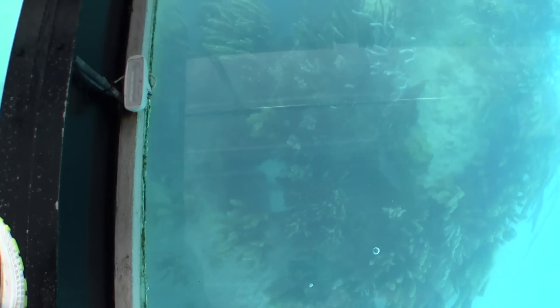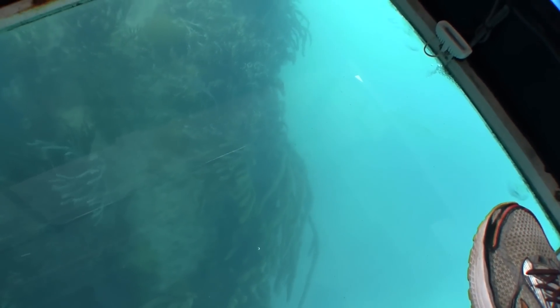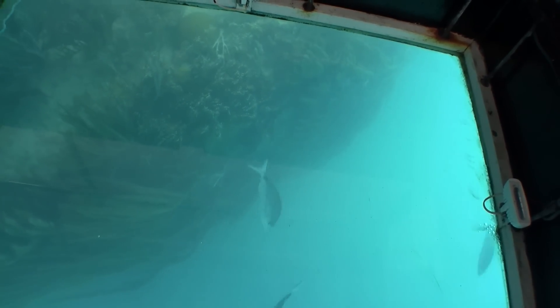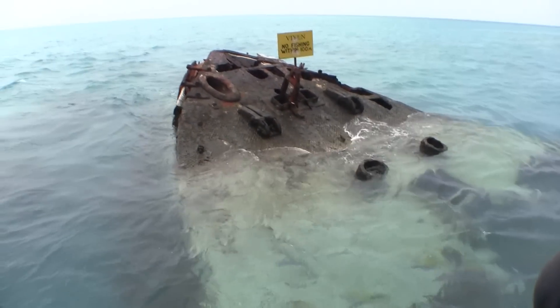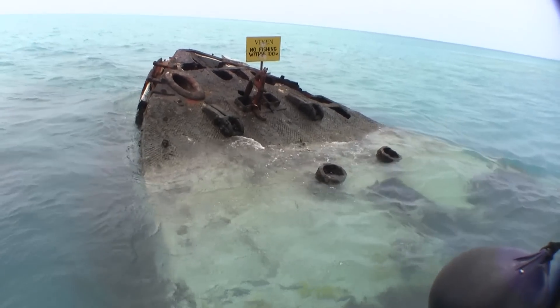You can see the rounded stern here — what they call a canoe stern, which is common for ships built in the mid to late 1800s. Those little squares down there are where the rudder stocks usually go. She was towed across the Atlantic to Bermuda in 1884 and used as a coastal defense ship between 1884 and 1892. The Vixen was sunk with the bow sticking up out of the water, which makes it very convenient for finding the wreck and making sure you don't run over it.